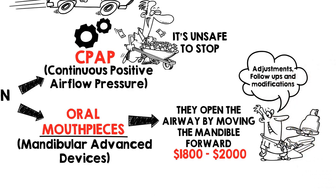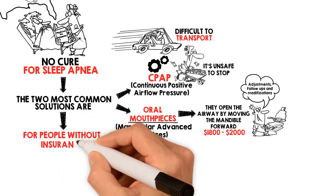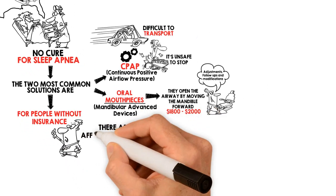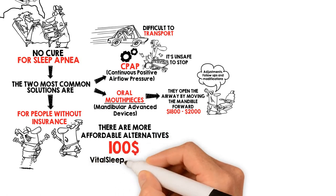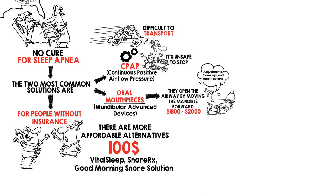Most health insurance companies and Medicare cover sleep apnea oral appliances. For people without health insurance, or for those wishing to avoid the lengthy administrative and expensive process of getting a custom mouthpiece, there are more affordable alternatives priced at around $100 and still effective. Some of the top established mouth guards of this kind are VitalSleep, SnoreRx, and the Good Morning Snore Solution, to name a few.